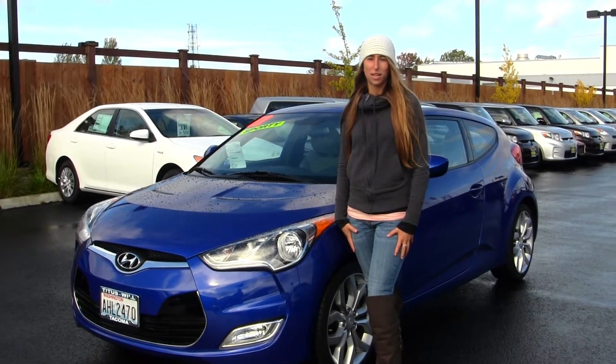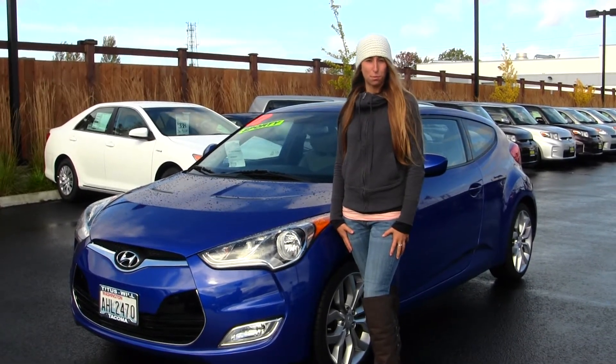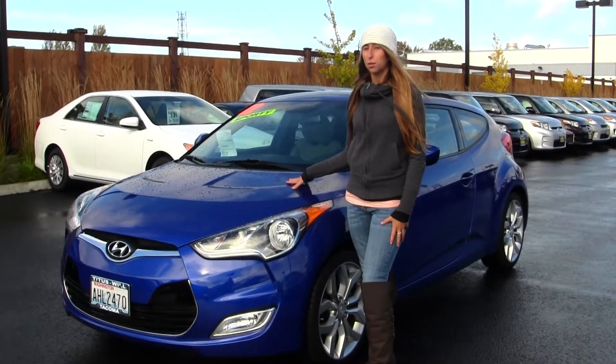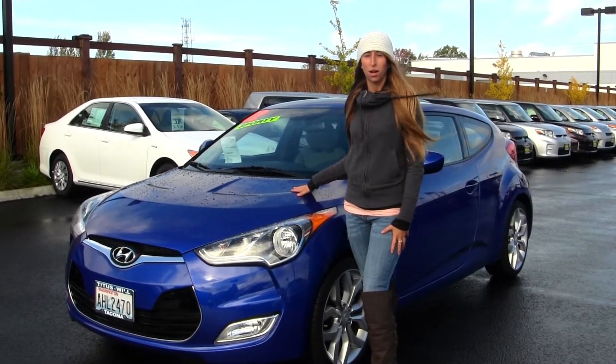Hi, this is Chelsea. Today I'm at Titus Will Toyota located in Tacoma off I-5 and the 38th street exit. Today we're looking at this beautiful blue 2012 Hyundai Veloster.